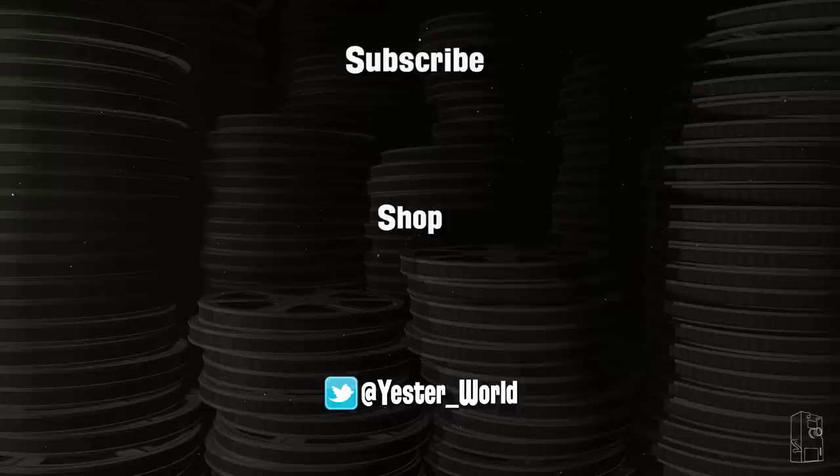So what about you? If you could own any prop or piece of memorabilia from your favorite film, which would it be? As always, thank you guys and gals so much for watching, and I'll see you next time.